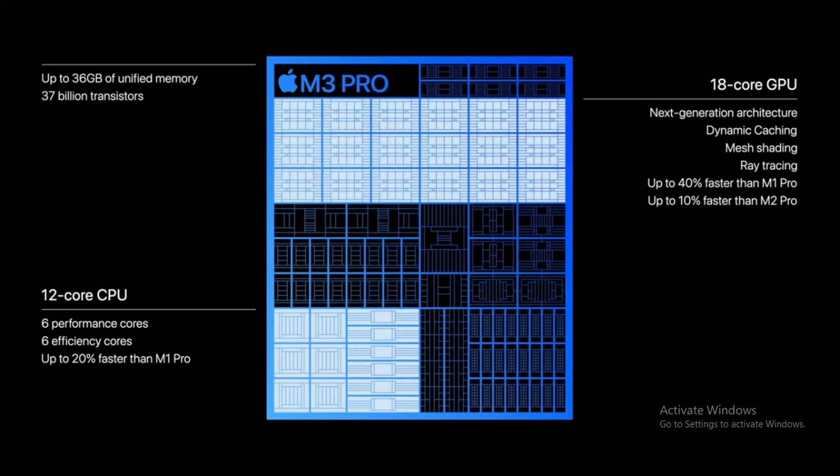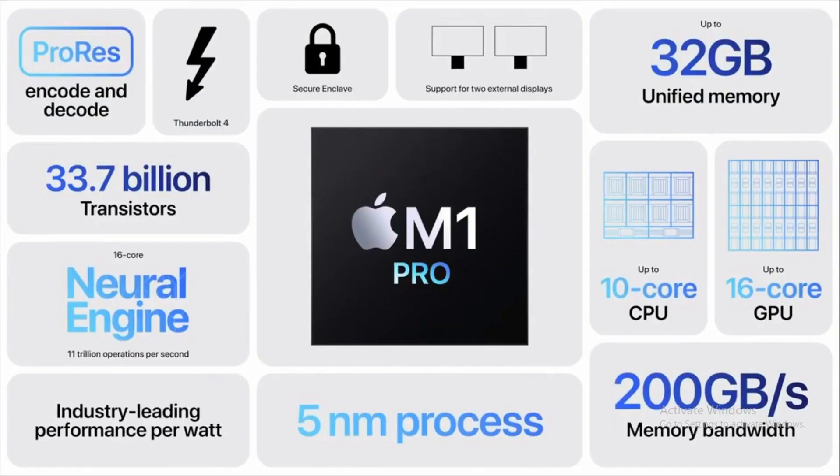Both the M1 Pro and the M3 Pro offer storage options ranging from 512GB to an impressive 4TB. This is ample space for all your files, apps, and high-resolution media. Both models maintain a similar configuration with dual NANDs for improved SSD speed, so no matter which model you choose, you're guaranteed a fast and efficient storage solution.